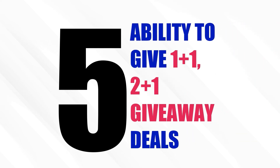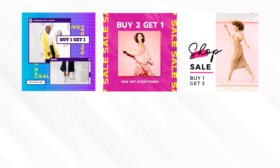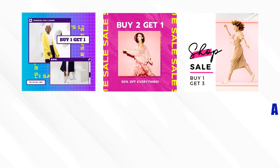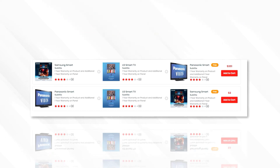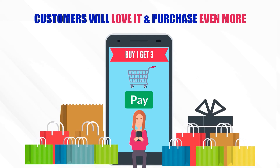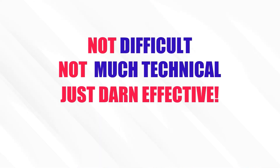Upgrade tool number 5: Ability to Give 1+1 and 2+1 Giveaway Deals. Buy 1 get 1, buy 2 get 1, or buy 1 get 3 — a lot of companies use such deals to their advantage and customers love it. Customers often purchase more because of the extra free things they receive. With this feature, you can offer any combination to your customers with a scarcity element. Your customers will love it and purchase even more services than they originally planned. Not difficult, not overly technical — just darn effective.